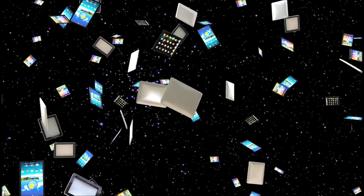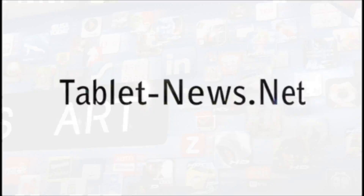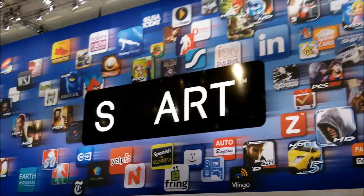Ladies and gentlemen, welcome to TabletNews.net Broadcasting. What's up guys, it's Johnny for TabletNews.net.